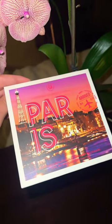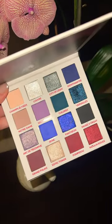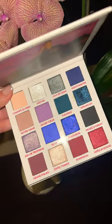Next, we have BH Cosmetics Passion in Paris. The packaging on this is gorgeous, and then look at these shades. This is adding a little bit of color with some blues and purples.